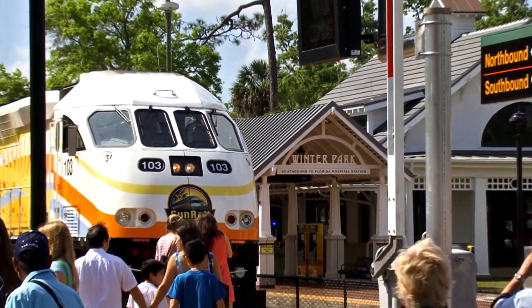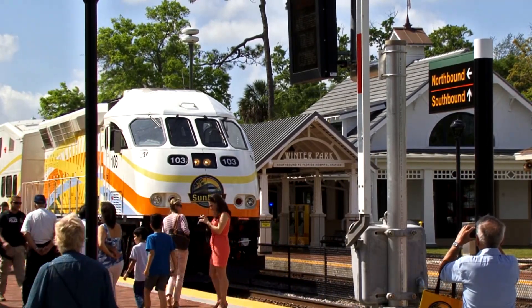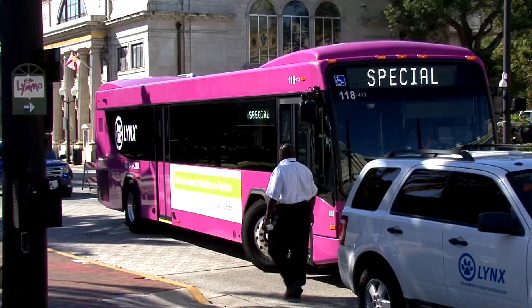You've made it to your destination station, but that's not your final destination. You still need to make it to work. You have a number of different connectivity options to help you travel what we call the last mile.